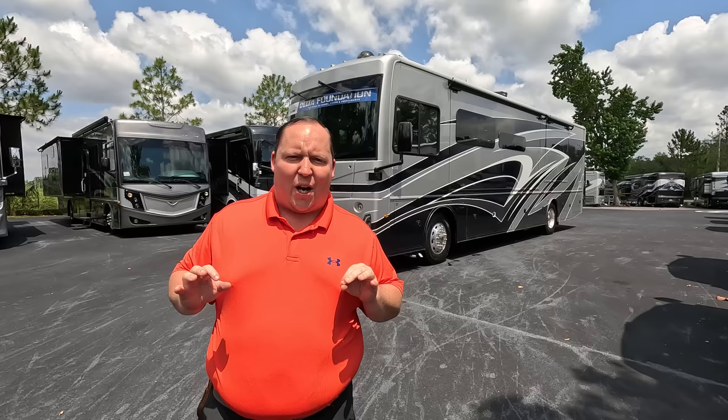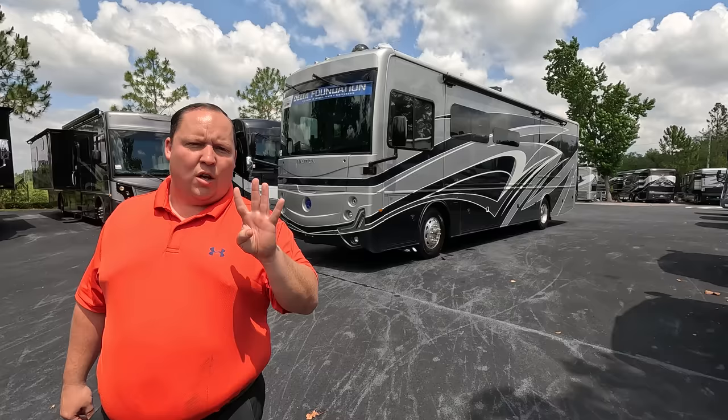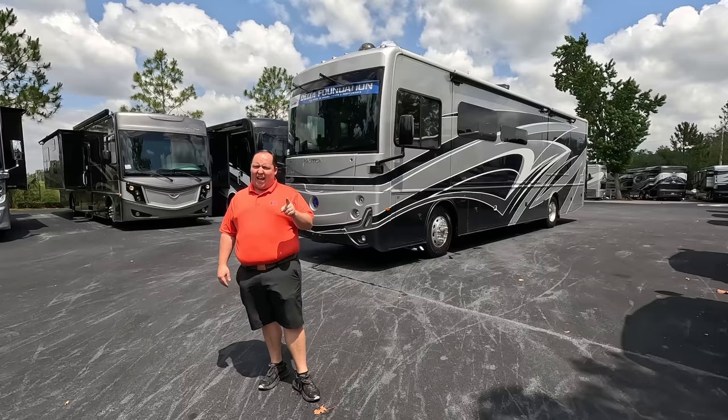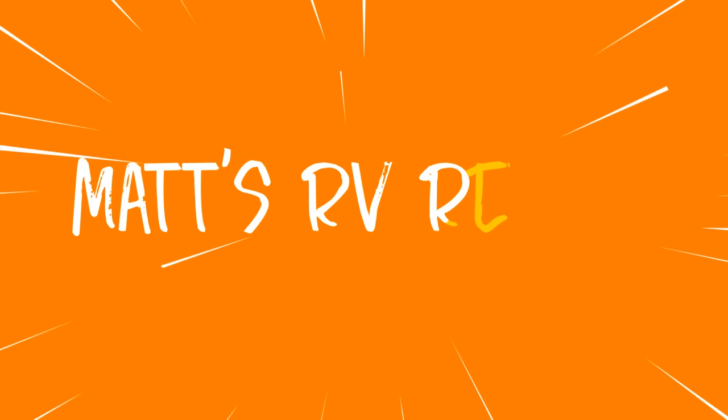Hey everyone, I'm Matt, welcome back to another video. Today I am super excited — we are taking a look at one of the most beautiful high-end small Class A diesel pushers on the entire market. It's beautiful on the outside but even more beautiful on the inside. This is the 2023 Holiday Rambler Nautica model 35 MS with four slide-outs. We're going to look at the outside features first, then the inside features, and then give you three things we love and three things we dislike about the Nautica.